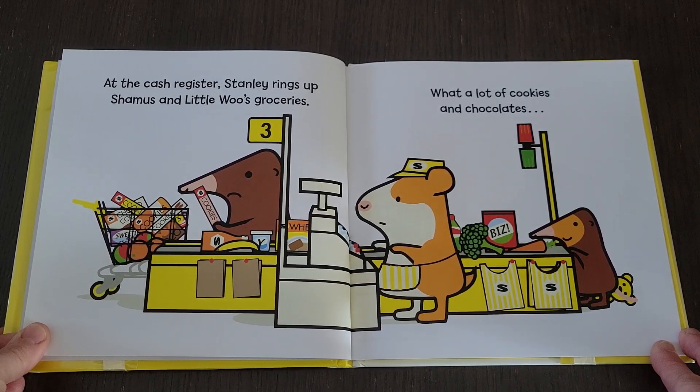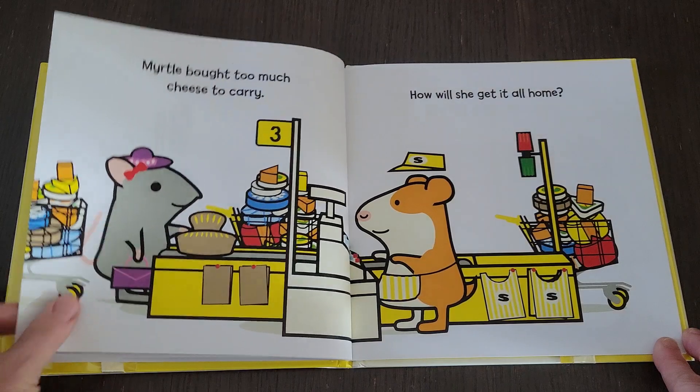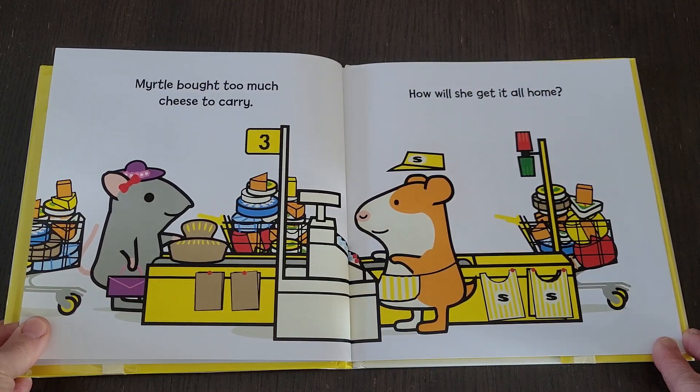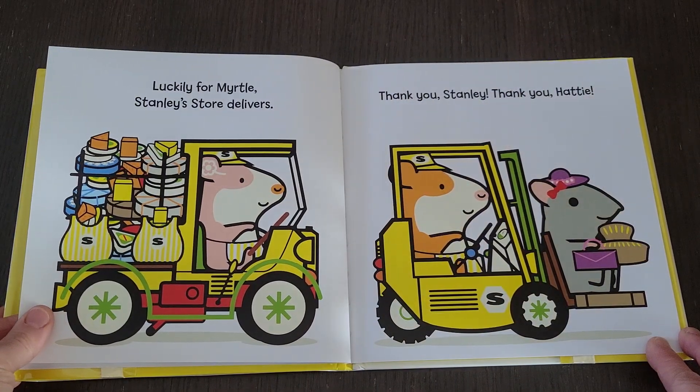At the cash register, Stanley rings up Shamus and Little Woo's groceries. What a lot of cookies and chocolates! Myrtle bought too much cheese to carry. Luckily for Myrtle, Stanley's store delivers. Thank you Stanley! Thank you Hattie!